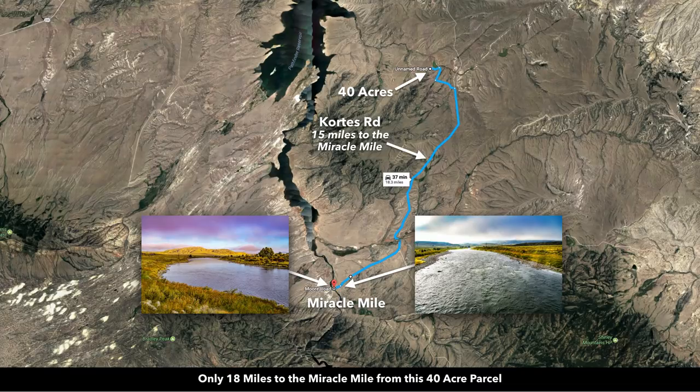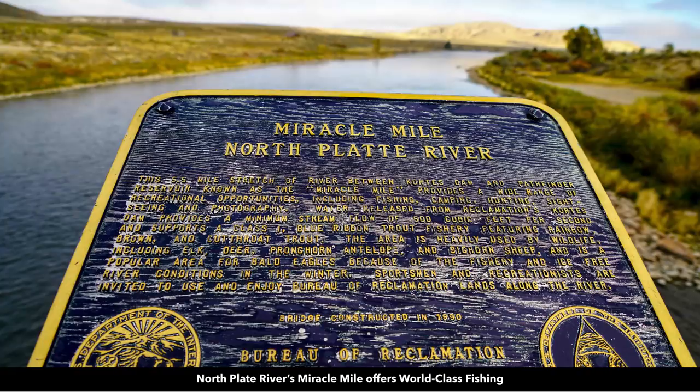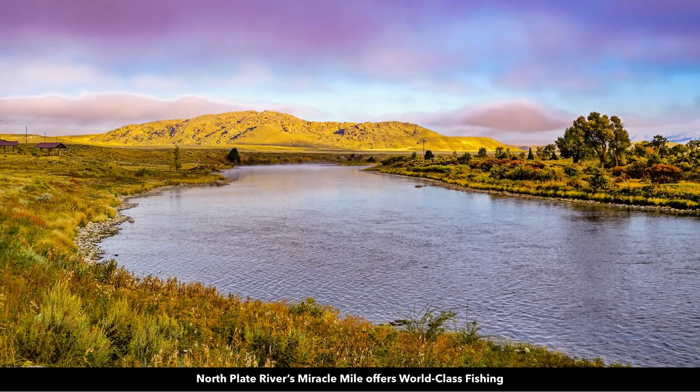The Miracle Mile is actually a 5.5 mile stretch of the North Platte River that's fed by the Seminole Reservoir. It's an extremely fertile tailwater where there's approximately 4,000 fish per mile, so there's lots of trophy trout. Here are some images of that Miracle Mile area, including a plaque at the location.